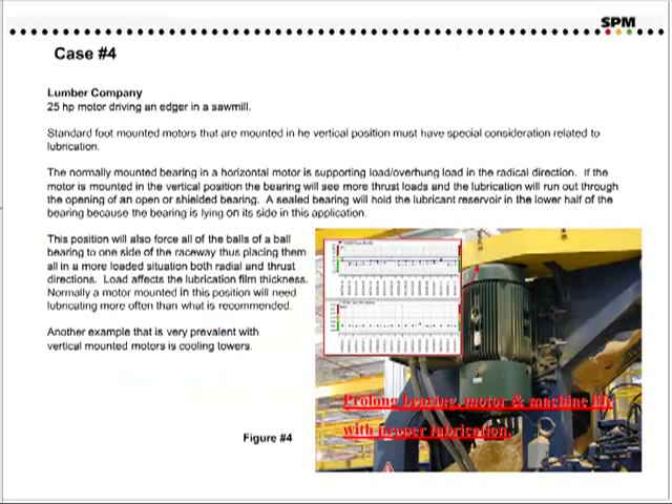Case number four. This is a small lumber company, and the application is a 25-horsepower motor driving an edger at a sawmill. Standard foot-mounted motors that are mounted in the vertical position must have special consideration related to lubrication. The normally mounted bearing in a horizontal motor supports overhung loads in the radial direction. If the motor is mounted in the vertical position, the bearing will see more thrust loads, and the lubrication will run out through the opening of an open or shielded bearing. A sealed bearing will hold the lubricant reservoir in the lower half of the bearing. This position will also force all of the balls of the ball bearing to one side of the raceway, placing them all in more loaded situations, both radial and thrust directions.